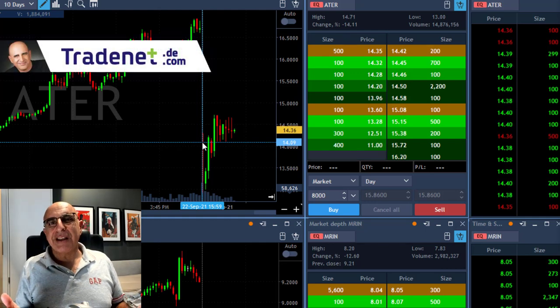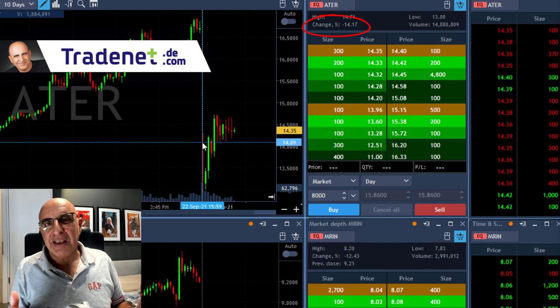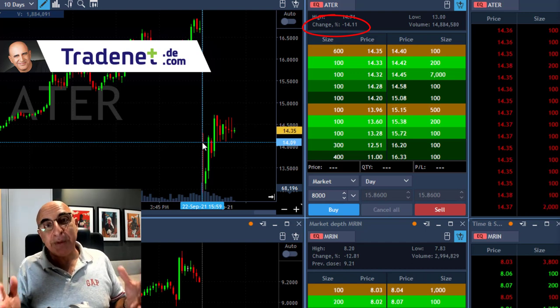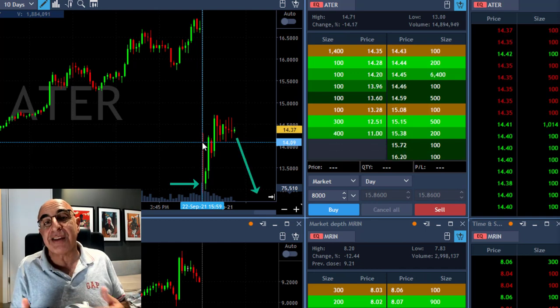Hi traders, short recap of my trading session today. Take a look at ATER. This stock is down 14%, so it's supposed to be a gap and go, which means it starts with the gap down and continues in the direction of the gap.